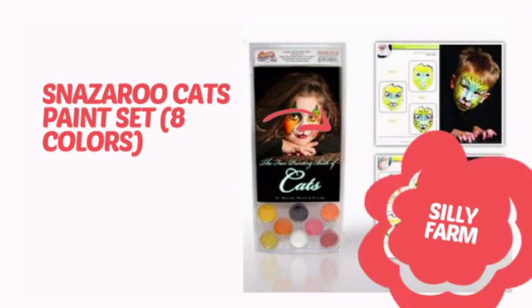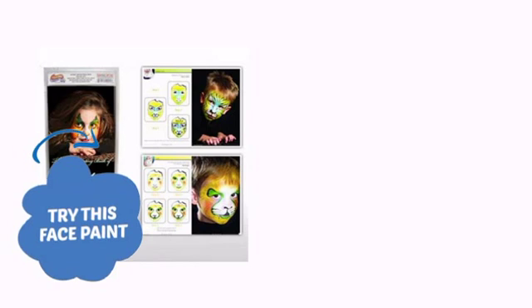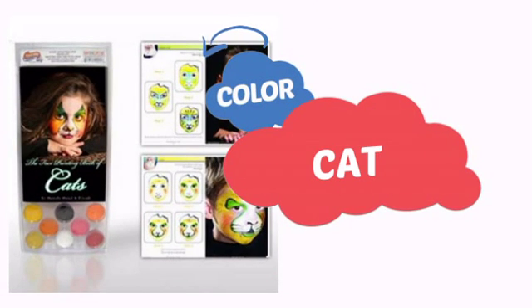It's time to make some tiny faces happy with this face paint from Silly Farm. Try this face paint with cosmetic-grade ingredients, easy application and removal, and long-lasting coverage. With a high-quality color, it's the perfect way to get the perfect look.